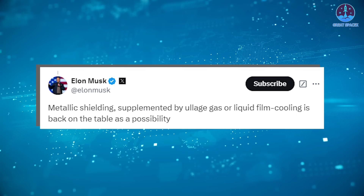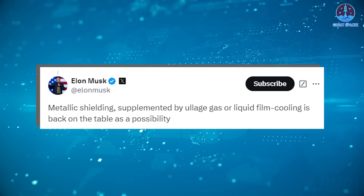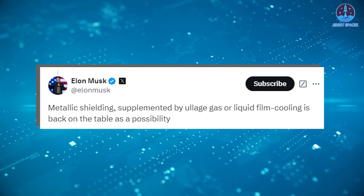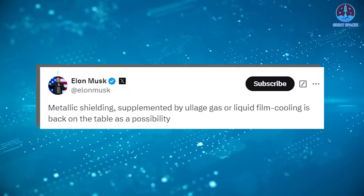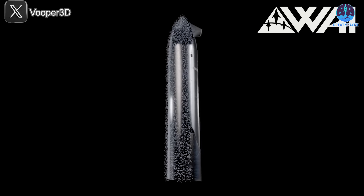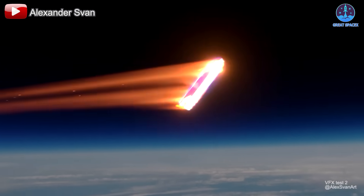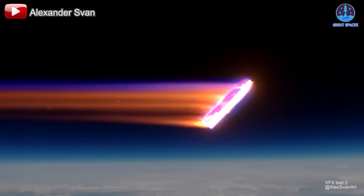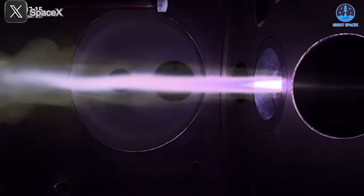Looking beyond current tile technology, SpaceX has even more ambitious plans. Musk has mentioned developing a metallic version of the heat shield to replace the current ceramic tiles — an unprecedented innovation potentially offering superior durability and reusability. Moreover, advanced cooling systems, mainly using water, methane, or nitrogen, may be integrated into the heat shield to help manage extreme temperatures during re-entry, further enhancing performance.